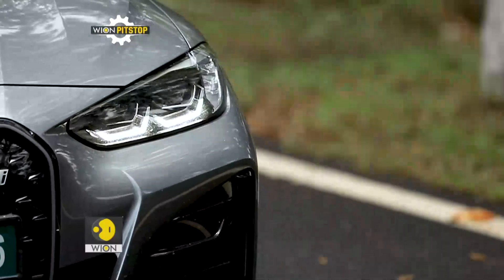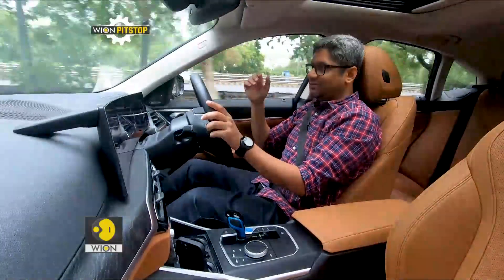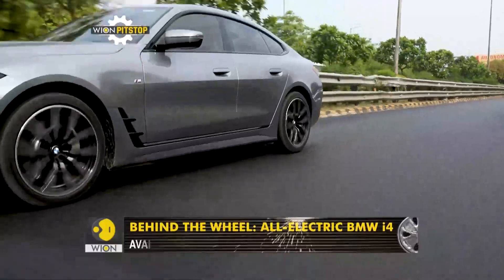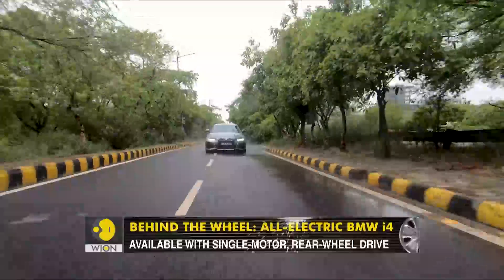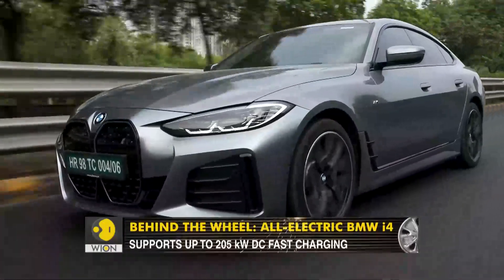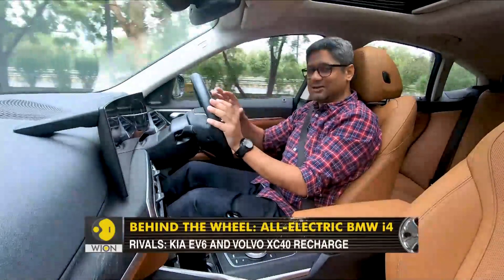The i4 also has regenerative braking with multiple levels, as is the case with many electric cars. The most aggressive level is the one you will enjoy most because it enables single-pedal driving — you get on the throttle, traffic appears, you lift off, and it starts braking. The rate at which it reduces speed is genuinely intoxicatingly addictive. I experienced it once and have not shifted back to any other level — maximum regen mode is what I am driving this car in all the time.